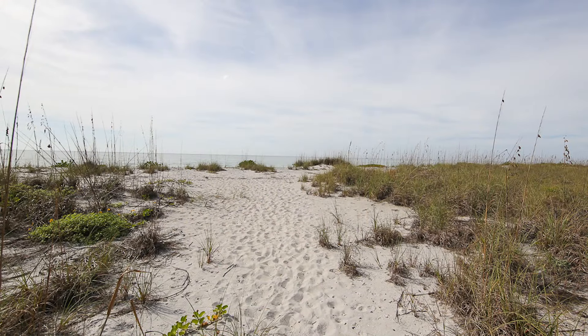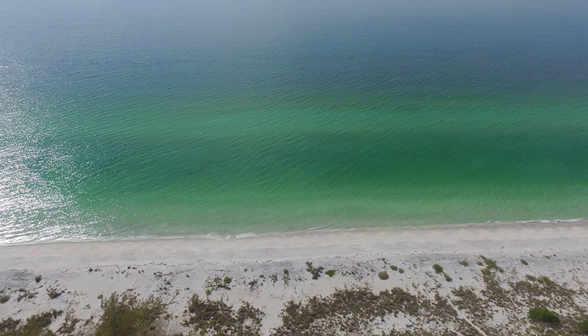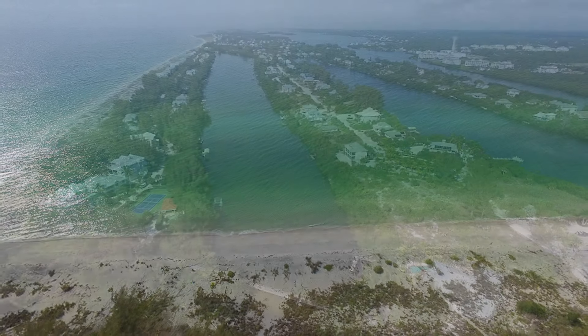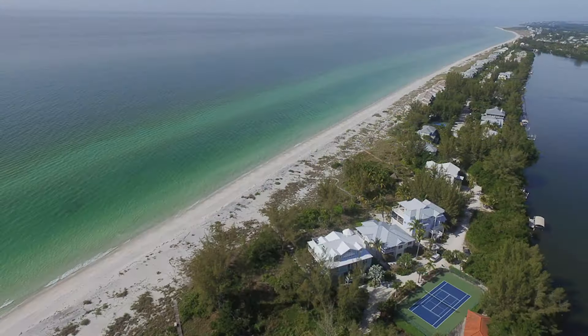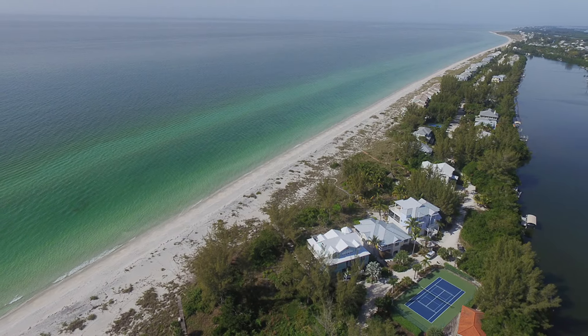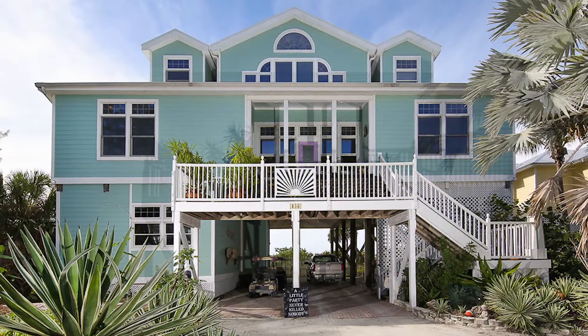Tell us about Palm Island. Palm Island is a seven-mile beachfront tropical island off the coast of Englewood and Placida. The beaches are pristine, secluded, and quiet. You spend your days walking on the beach, drinking coffee on the lanai, having a glass of wine at sunset — and it's all set to the sound of the surf.